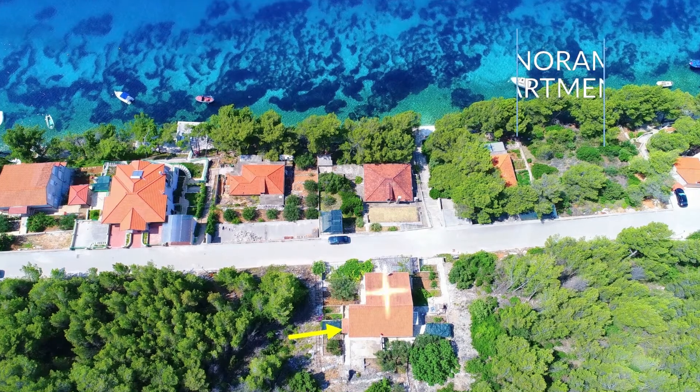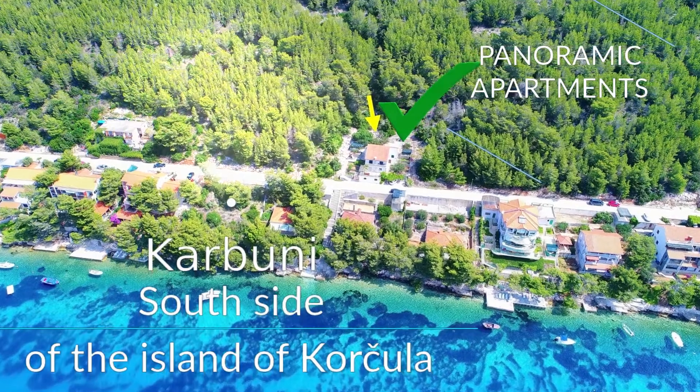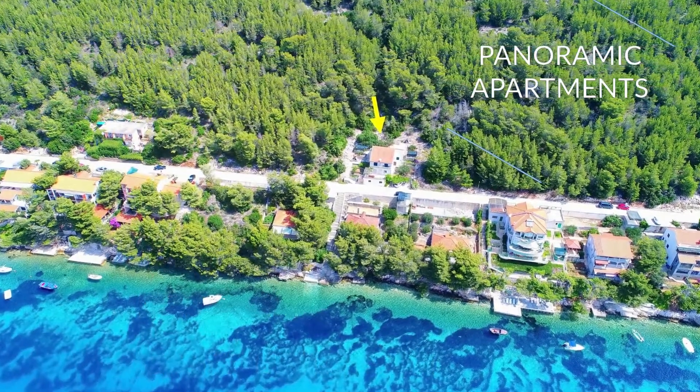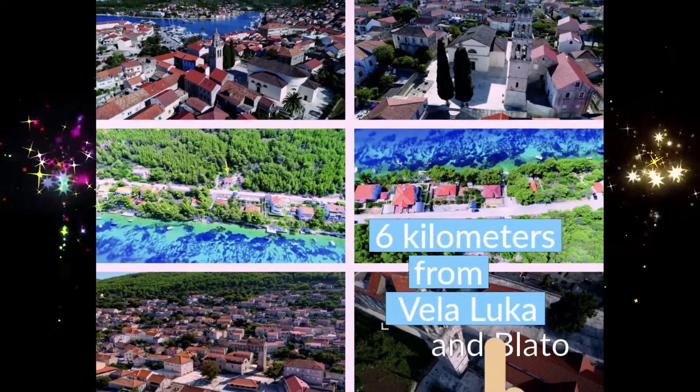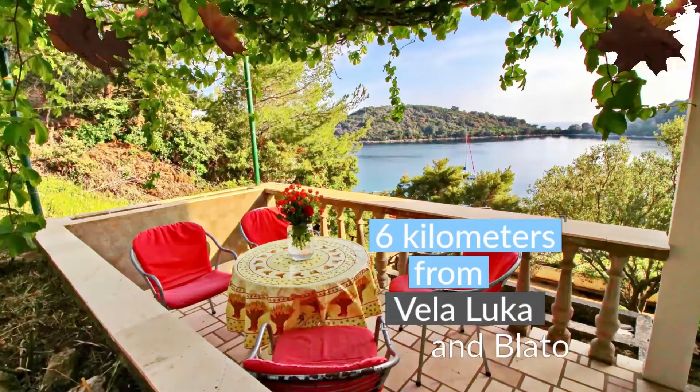Panoramic apartments are located on the south side of the island of Korcula, in a quiet and sunny location of Karbuni Bay. They are 6 km away from Vela Luka and Blato, where all important facilities are located.